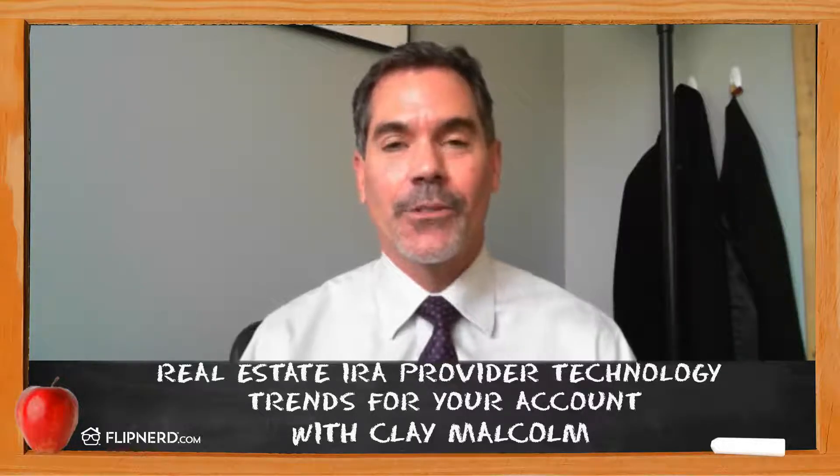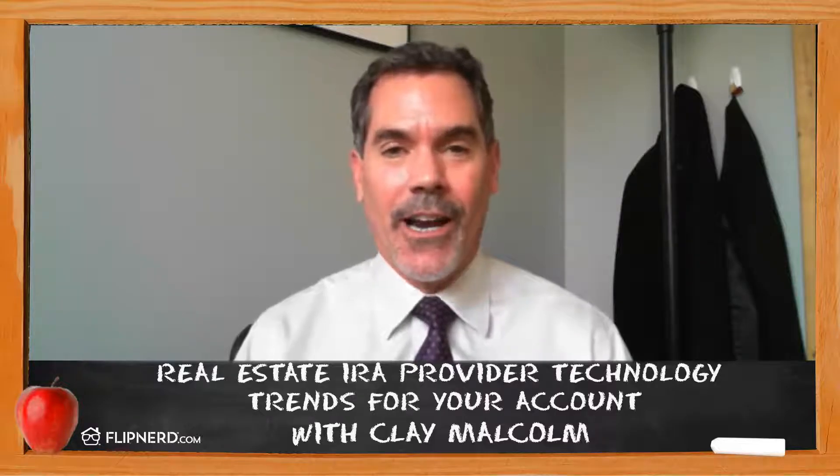Thanks for joining me on the REI Classroom. I'm Clay Malcolm at New Direction IRA. We'll see you next time.